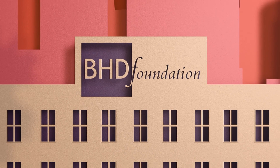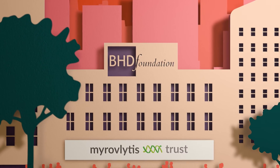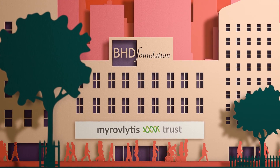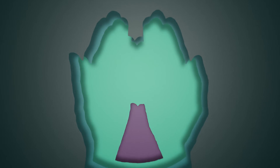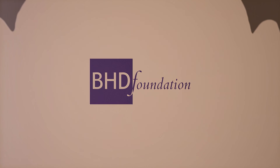The BHD Foundation is here to support you every step of the way. Run by the Myrovlytis Trust, we work to raise awareness of BHD, support the BHD community, and fund research. It's early days, but together with researchers, clinicians, and patients, that research will find new treatments and eventually a cure for BHD.